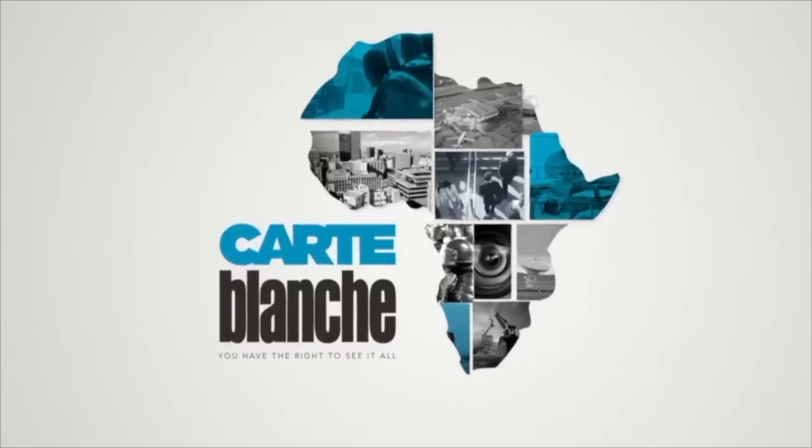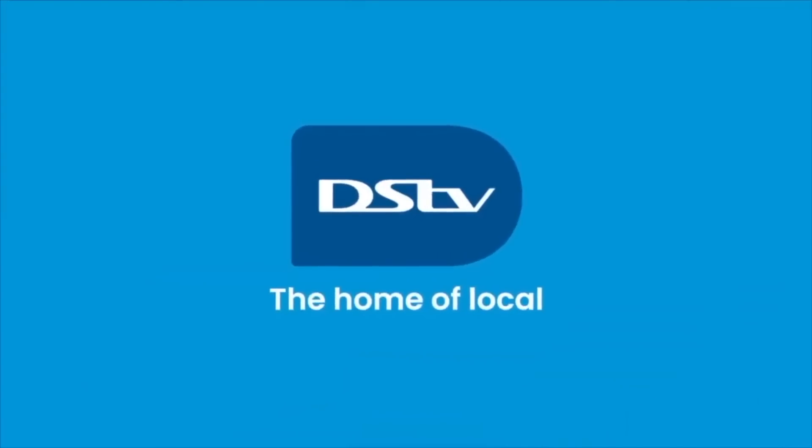Thanks for watching — why not drop us a comment below? We love reading your opinions. Remember, you can now access Carte Blanche stories anytime, anywhere, even offline. Carte Blanche, the podcast, is now available on all major podcast platforms, so be sure to hit that follow or subscribe button and be part of our growing online family.